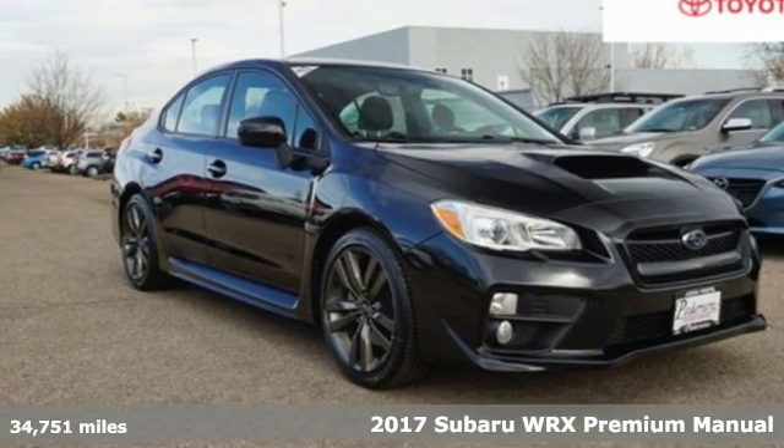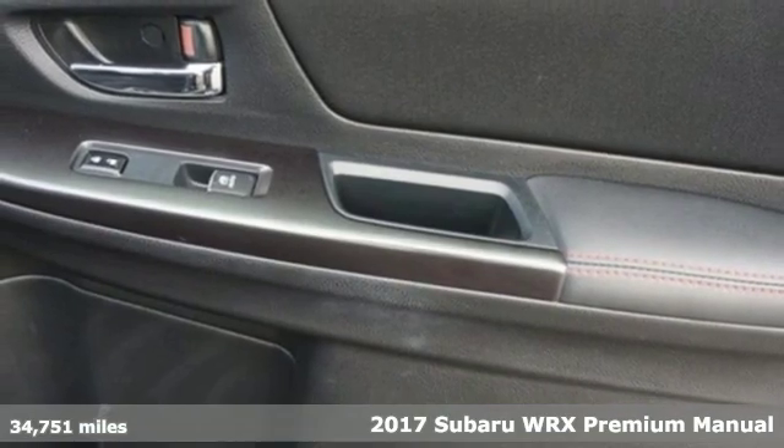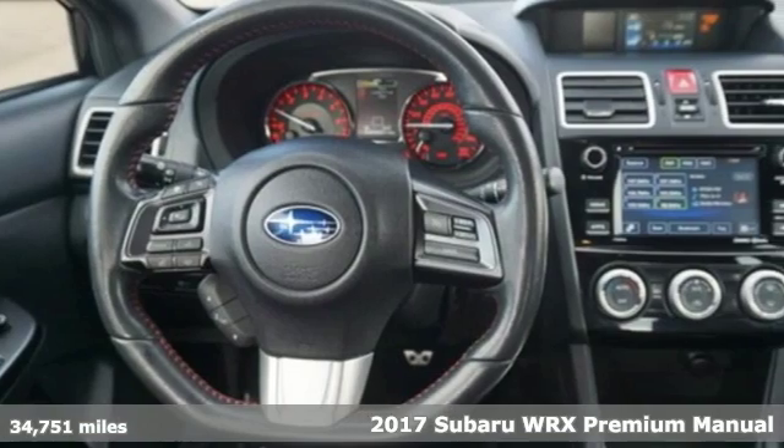Here's a 2017 Subaru WRX. It's got track cred and street cred, offering performance that's also incredibly safe.